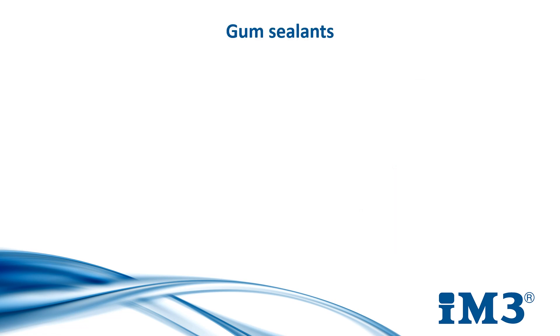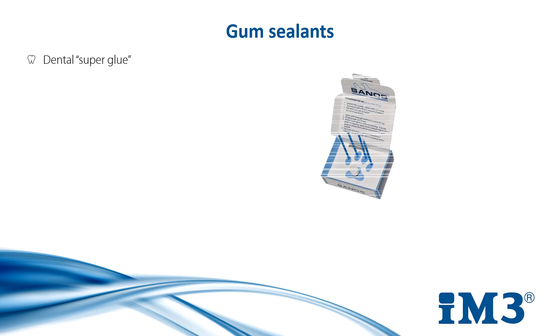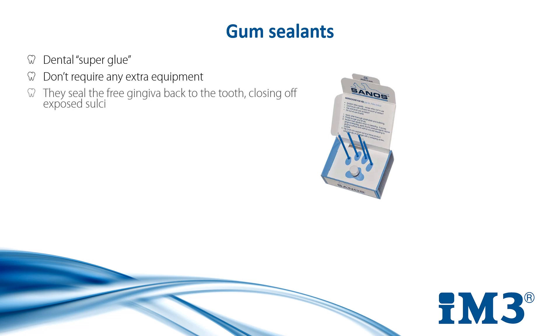Another variation of sealant is the gum sealant. They're essentially a dental super glue and unlike crown sealants, they don't require any extra equipment like the curing light needed to acid etch. They work by sealing the free gingiva back to the tooth, closing off exposed sulci. Water and oxygen can pass freely through them and into the sulcus, making it unfavourable to anaerobes.